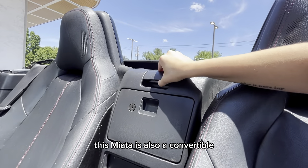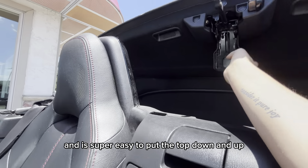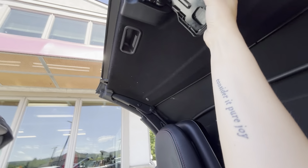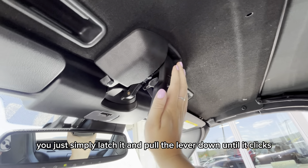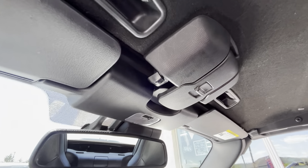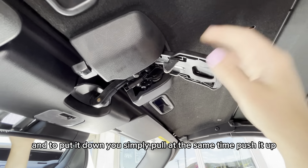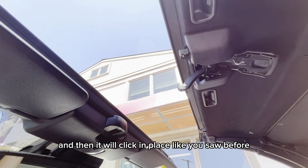This Miata is also a convertible and it is super easy to put the top down and back up. You just simply latch it and pull the lever down until it clicks. To put it down you simply pull and at the same time push it up, and then it will click in place like you saw before.